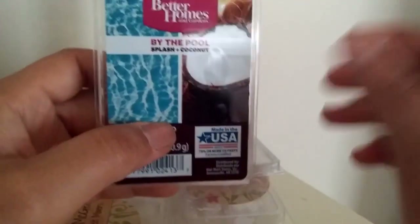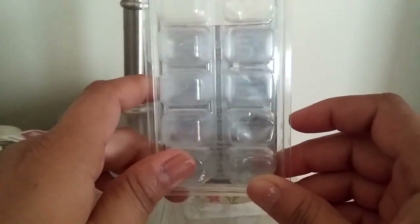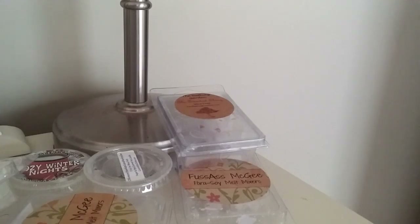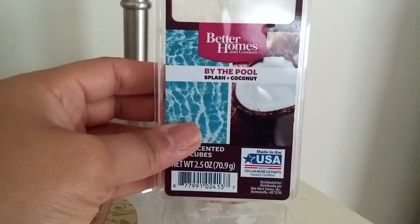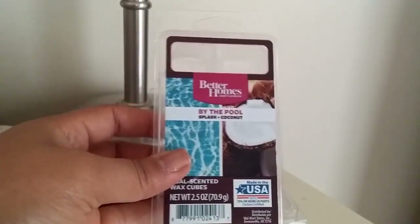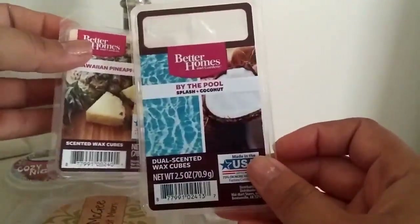Next up, also from Better Homes and Gardens, is By the Pool — the one I also mixed that pineapple scent with. This was a dual-sided clamshell, one side coconut and one side Cool Splash. This one was so good — it still smells so good. It has that kind of warm, reminds-you-of-being-at-the-beach-on-a-hot-day feeling with warmth to it. The coconut is so good here because the Cool Splash is pretty intense and fresh, but the coconut really helps smooth it out and make it a little more creamy. When I added the pineapple to this, it smelled amazing. This combo is like heaven, and I may pick up another one or two.